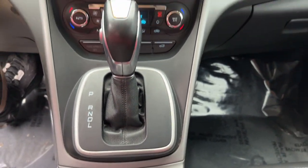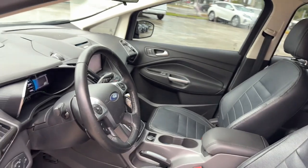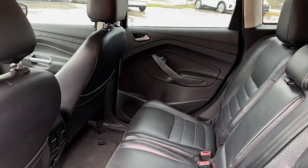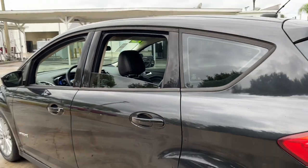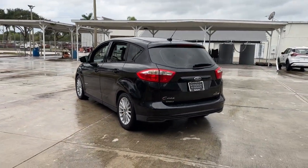Don't miss the chance to get in on the fun and efficiency this C-MAX hybrid has to offer. We pride ourselves on providing an outstanding customer experience. Come in for a test drive — we'll take excellent care of you. Thank you so much.